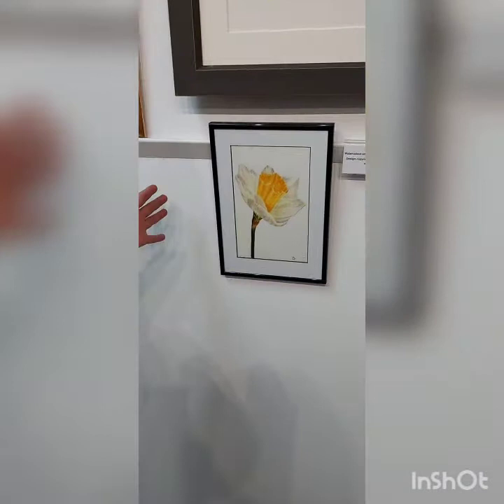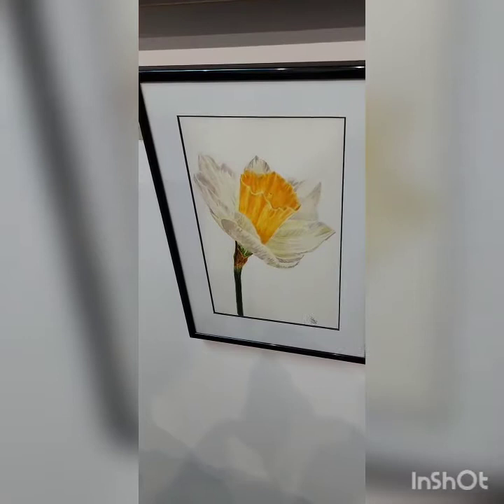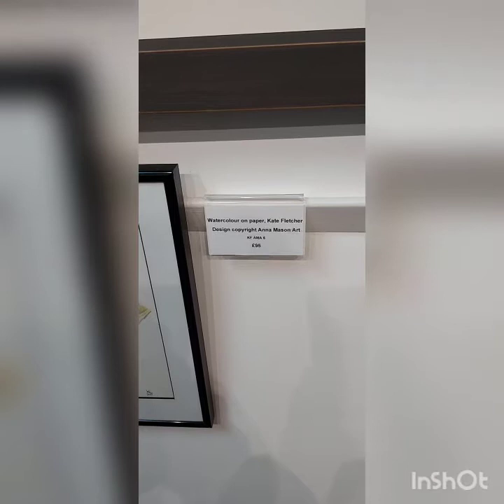A daffodil next. I did this as an exercise in a watercolour school that I was part of for a long time, so the price reflects that — it's less than £100 for that one, but it is an original Kate Fletcher.